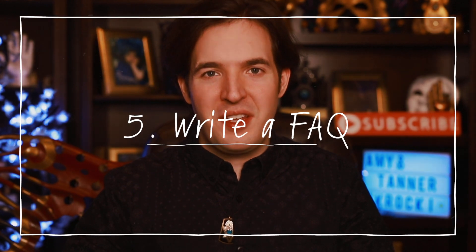Number five: FAQ. This allows your customer to have all their questions answered in one spot. It also saves the customer and you time because you're not emailing back and forth waiting for responses. It can include answers to questions such as turnaround time, sizing, fit, how to clean the item, etc.